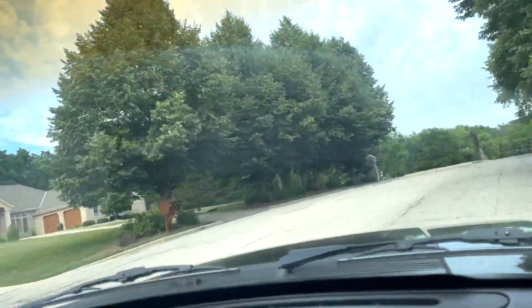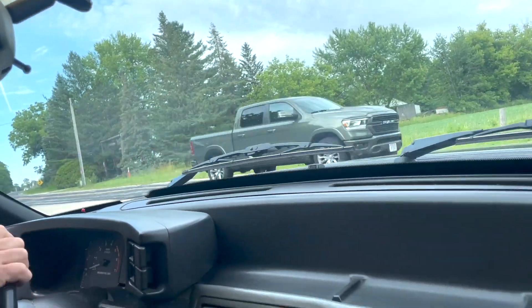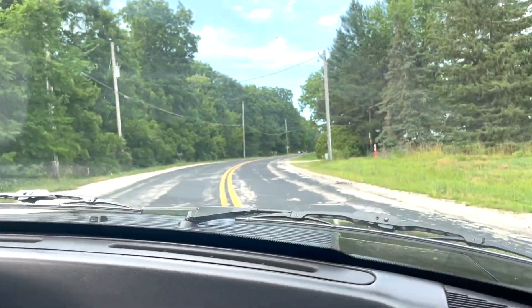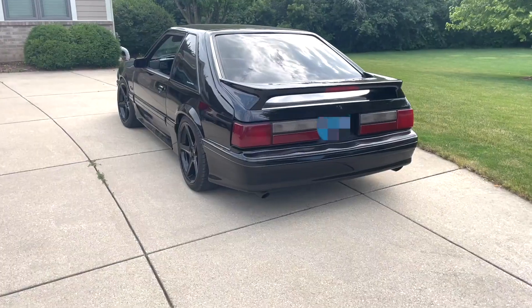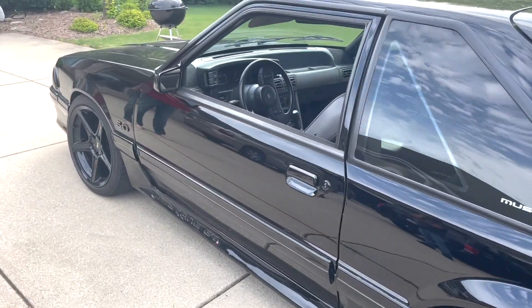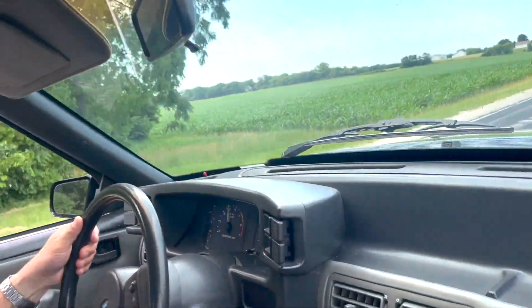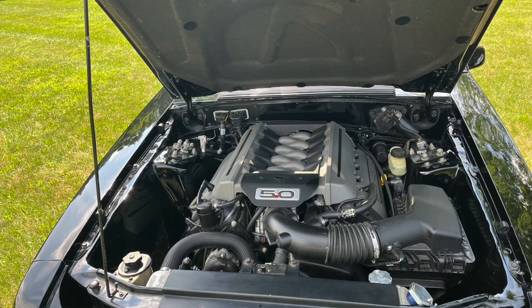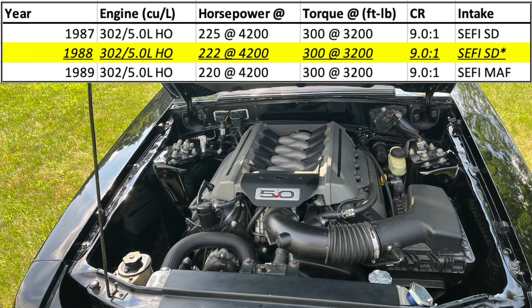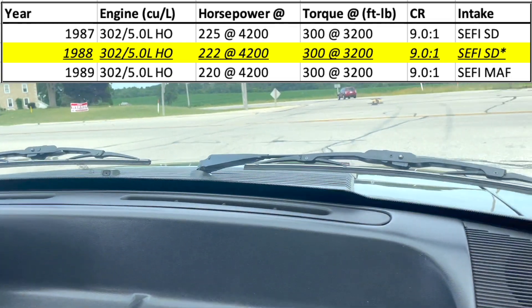It's worth mentioning that this has a Coyote engine in it and not a stock Fox body 5. It's literally twice the power of a stock Fox body.